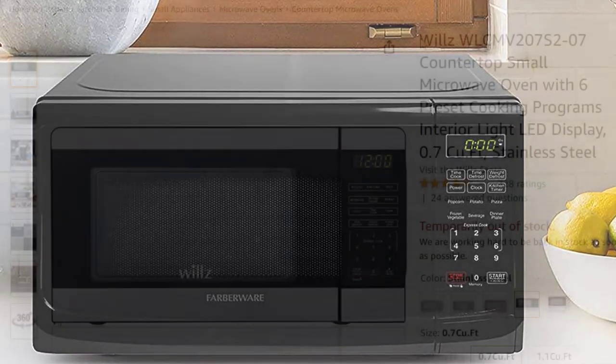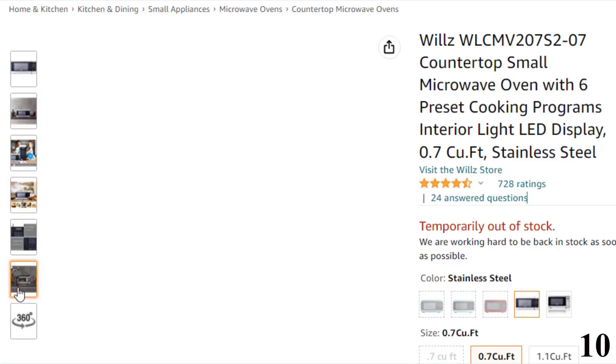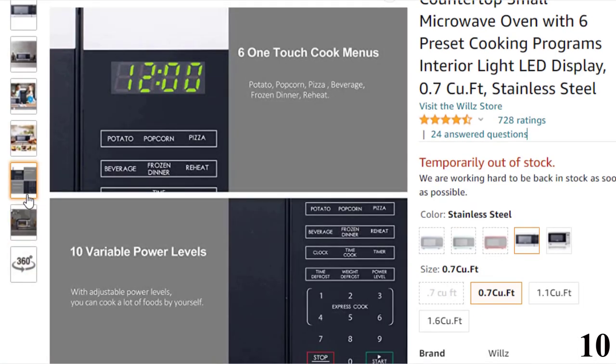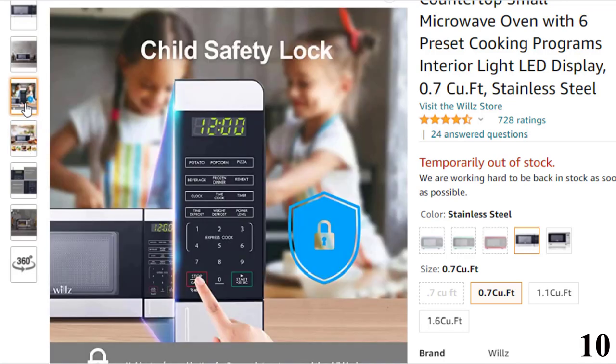Let's get started. Number 10, Wills WLCMV 207S2-07. This provision translates to quick defrosting, reheating and cooking modes. Coming to the cooking flexibility, it has 11 variable power levels, meaning you can fine-tune your dishes just the way you like them. Additionally, the microwave has six one-touch menus to get meals ready on the go.